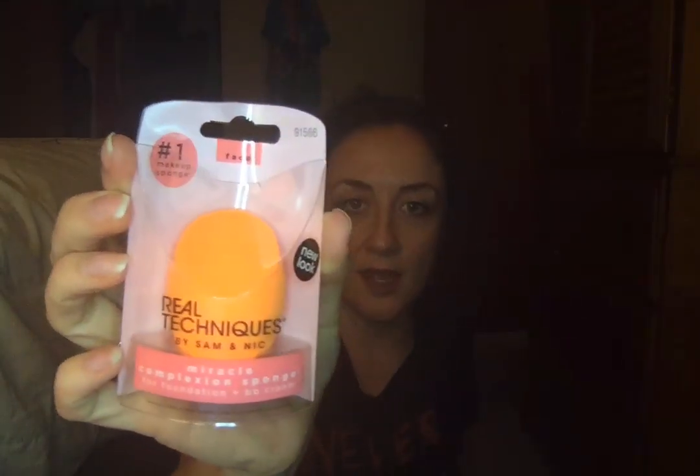Here is a Real Techniques by Sam and Nick Miracle Complexion Sponge. I'll probably put this in a future giveaway — I don't really like wearing foundation. I don't think I need it all that much. That one had 4.65 out of five stars and over 41,100 reviews, so it's got a lot of reviews.